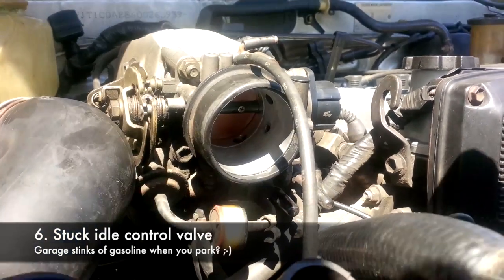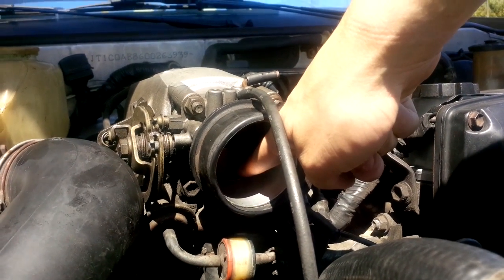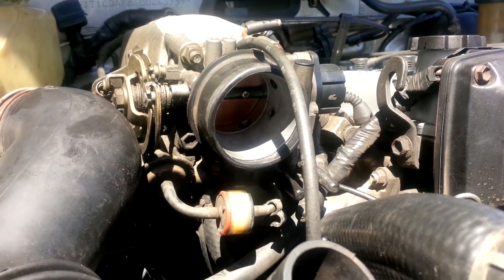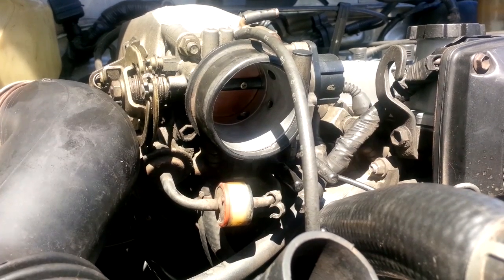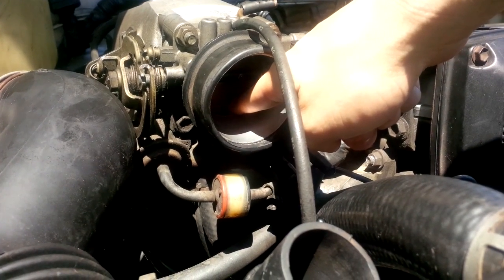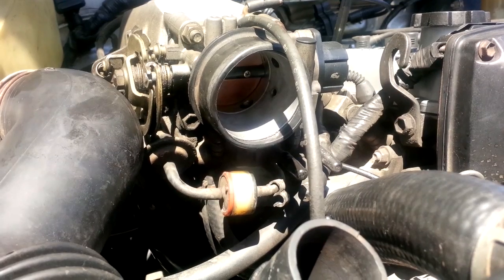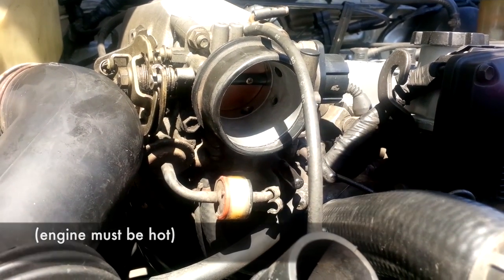Lastly, you may have a stuck idle control valve. This valve is controlled by the engine coolant temperature — it is open when the engine is cold and will close once the engine reaches its operating temperature, increasing the idle when cold and returning it to normal RPM once hot. To diagnose the valve, put your finger over the small hole inside the throttle body. If the RPM goes down more than 100 RPM, you have a stuck idle control valve.